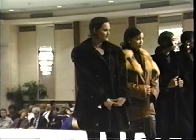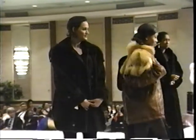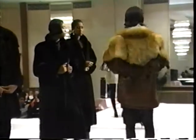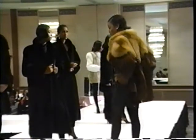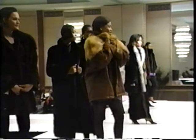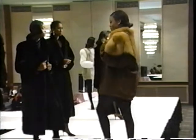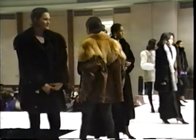Our third fur is a Western style leather bomber jacket topped off with just the right combination of red fox to give it a one-of-a-kind look of fur.